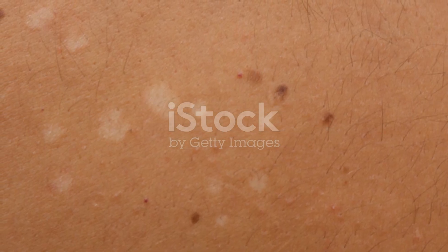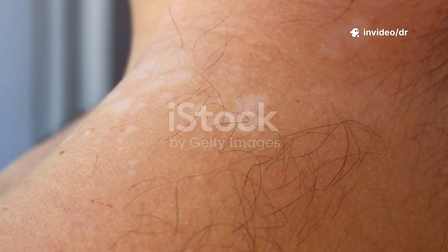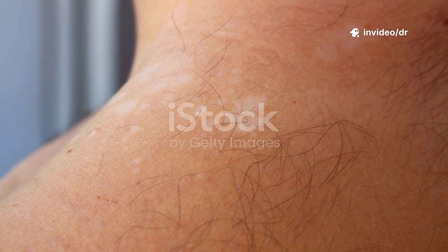Have you ever had an itchy circular rash? It might be a tinea infection, also known as ringworm. Despite the name, no worm is involved. It's a common fungal infection affecting millions worldwide.